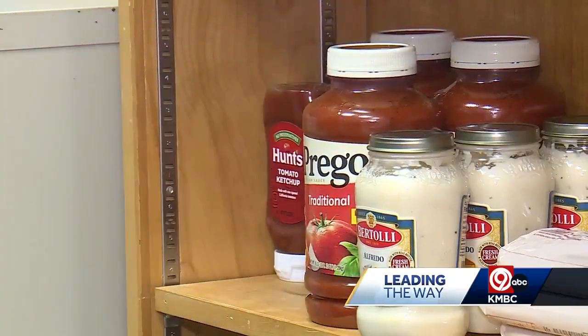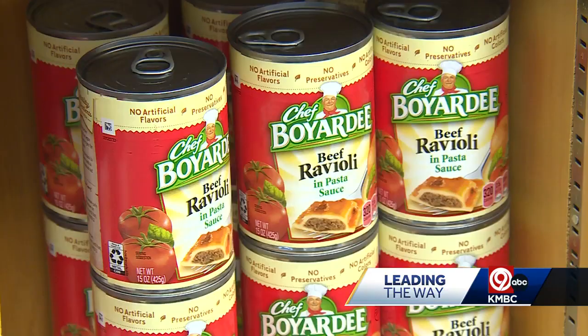I hope it catches on and becomes a resource that students know they can count on when they go to college. Graceland says the free student food pantry has been open for weeks, and workers are already getting a lot of thank yous and positive feedback on it.